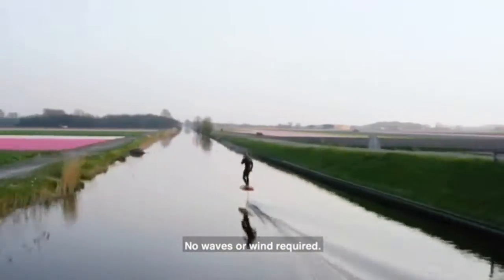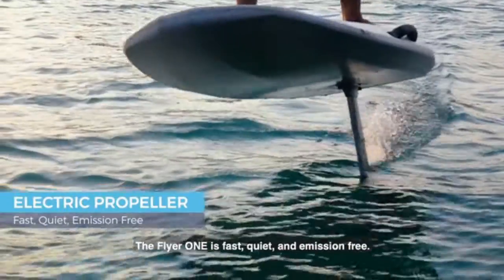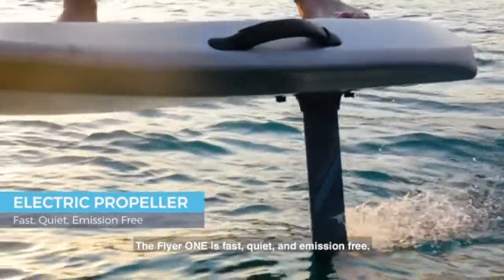No waves or wind required. With the Flyer 1, you can ride anytime, anywhere. The Flyer 1 is fast, quiet, and emission-free.